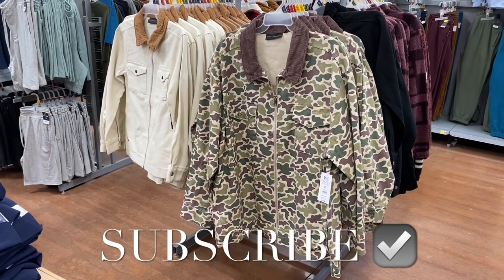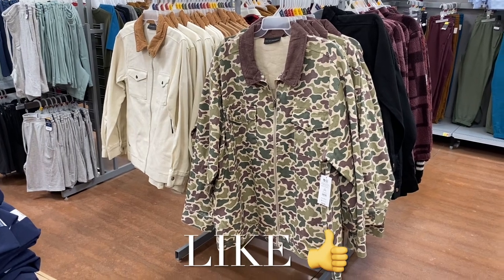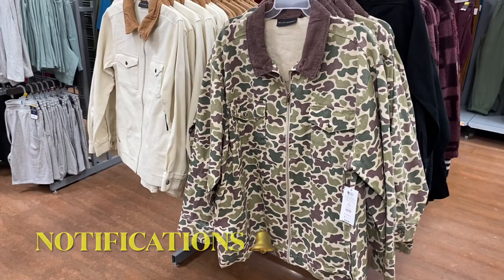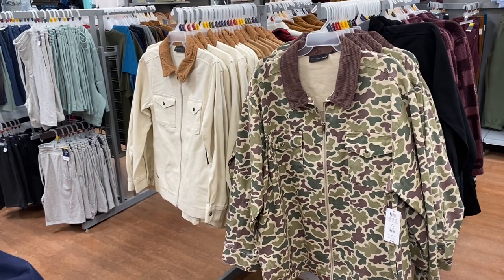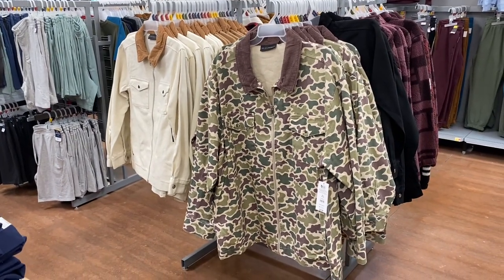Hey, welcome back to my channel. I'm finally looking at the new stuff in the men's department and look at these jackets — they're actually really cool, they caught my eye. I like the camouflage and the corduroy part to it. It also comes in brown, black, and that beige and cream one, and they're $29.98.